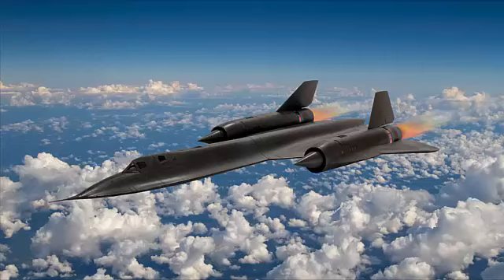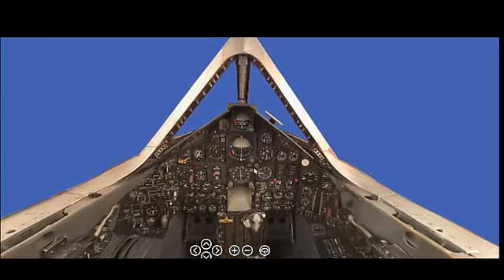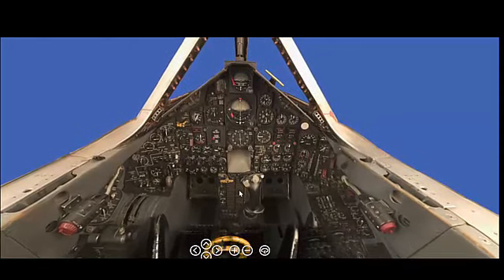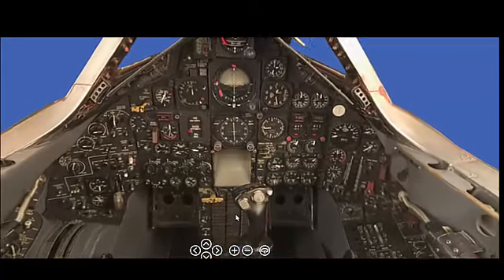The USAF Lockheed SR-71 Blackbird was designed and built by the Lockheed Corporation's Skunk Works division, under the direction of renowned aeronautical engineer Clarence Kelly Johnson. Skunk Works was Lockheed's Advanced Development Projects division, known for creating some of the most innovative and secretive aircraft in history.